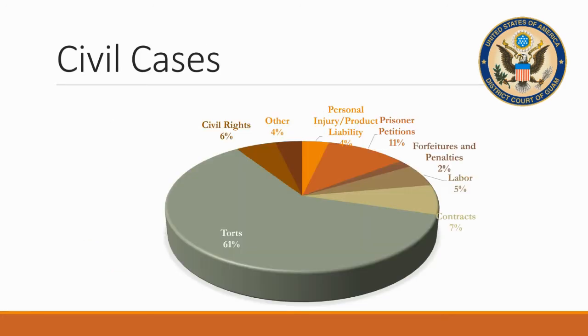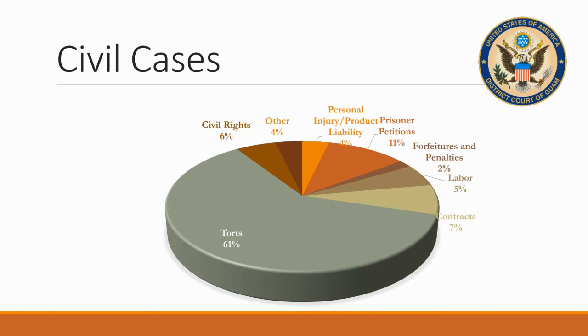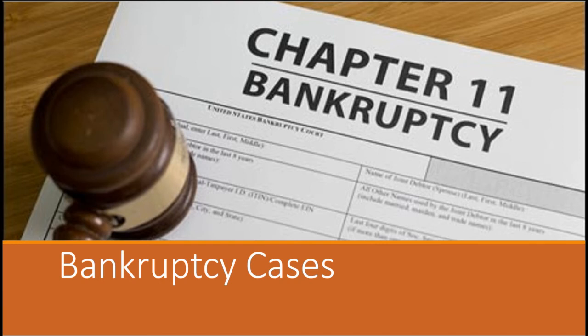Civil cases are not criminal cases, but are arguments over constitutional rights or sometimes contracts between a person or company based on Guam and another person or company who's not on Guam. Bankruptcy cases involve persons who, for one reason or another, have accrued way too much debt.